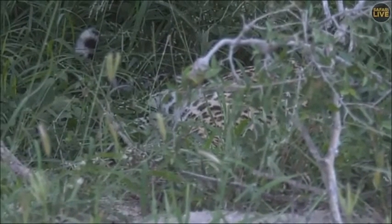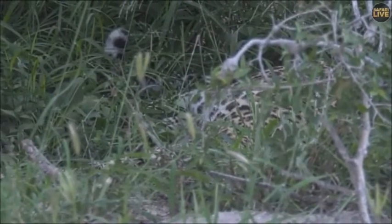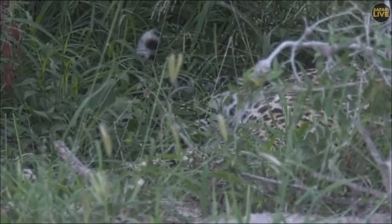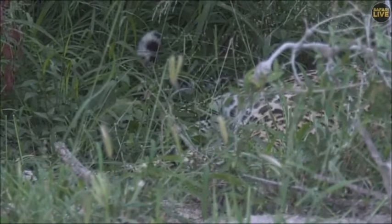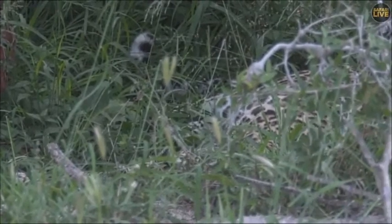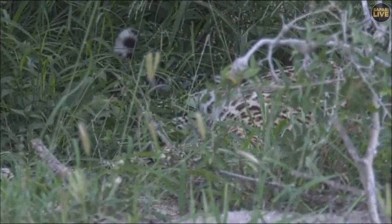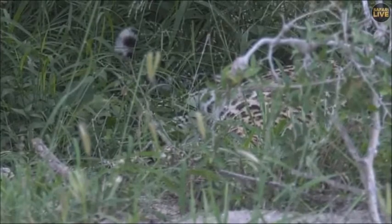I think this leopard is very content at the moment. He is full — he definitely fed on a lot of that bushbuck carcass. Apparently some of you got to see the kill on camera — that's amazing. It just shows you what actually happens when we're not on drive, when we're all sound asleep at night. There's so much activity out in the wild. Let's see if Tingana decides to move in the next little while, but in the meantime, let's go across to Tali and find out how her drive is going this morning.